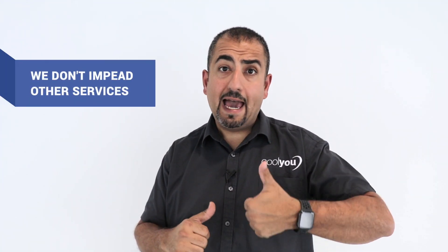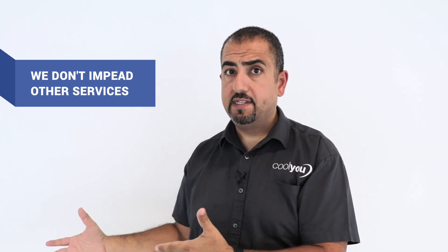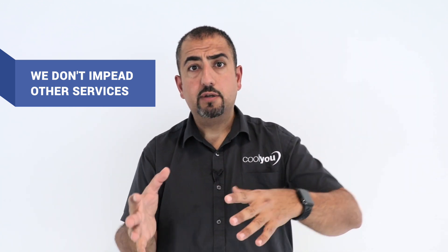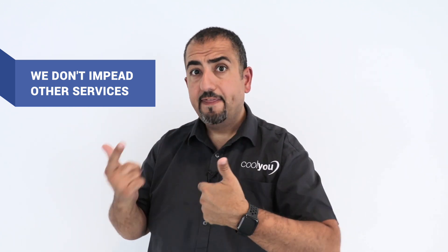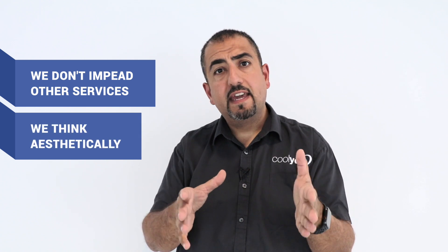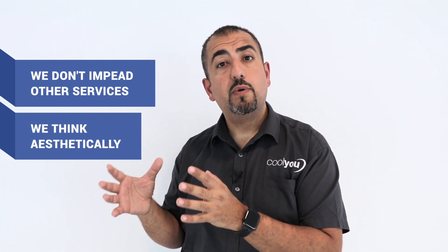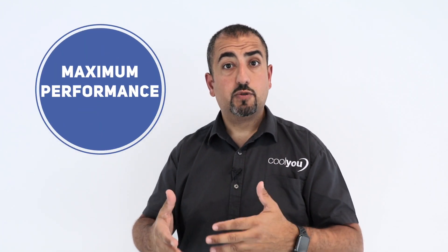We will find somewhere to put the units, and we work with you to position them in such a way that we don't impede other services — we don't just put our box in front of other things and cause issues later on. We also think aesthetically, so it's got to look right for you. Either way, we always ensure it gives you maximum performance so it ultimately does what it needs to do.